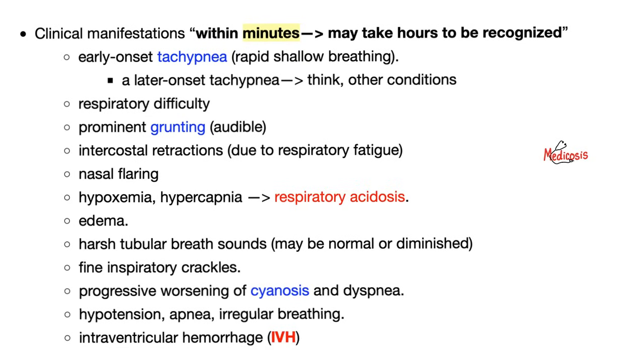In neonatal RDS, symptoms happen within minutes after birth: early onset tachypnea, respiratory difficulty, grunting, intercostal retractions, maybe acidosis, maybe alkalosis depending on tachypnea or bradypnea, cyanosis, and maybe intraventricular hemorrhage.